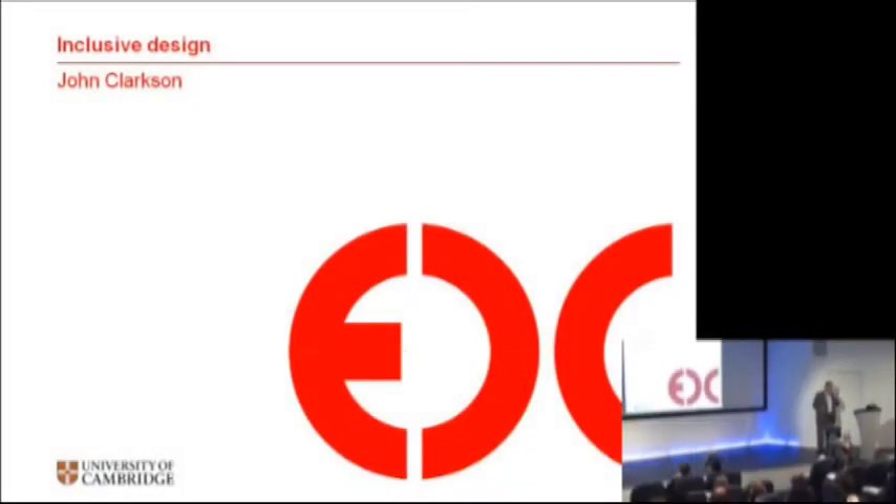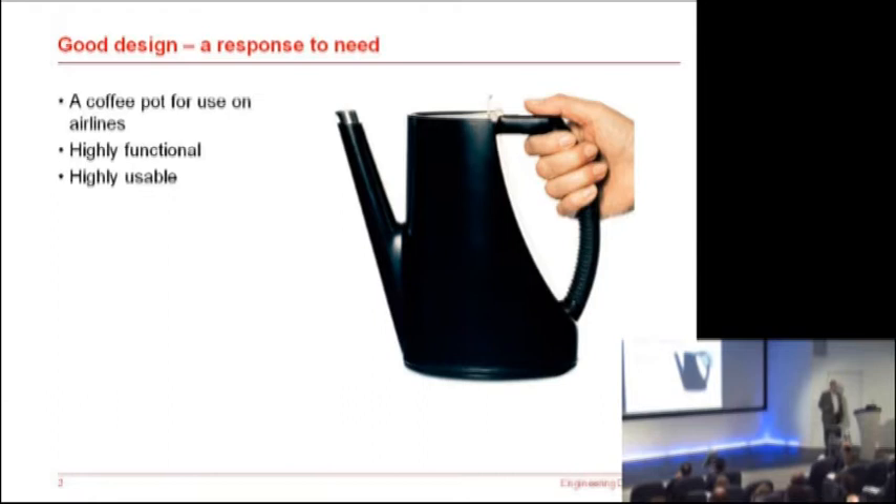I'm going to talk about inclusive design. To begin with, I thought I should talk about design — good design.